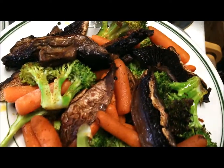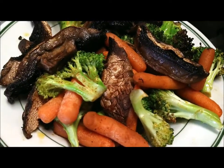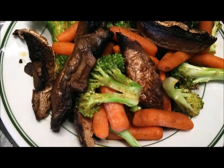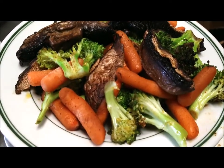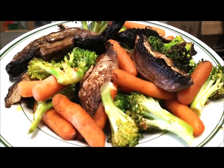Sprinkled with my special adobo seasoning that you've seen previously and coconut oil, so it's going to be delicious. Thanks for watching — hmm, does that look good?